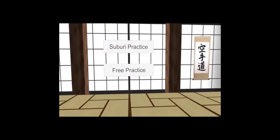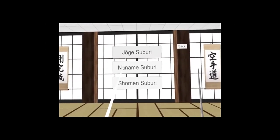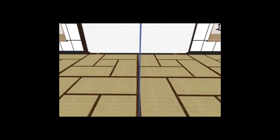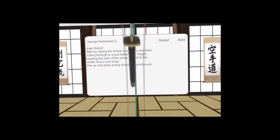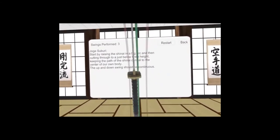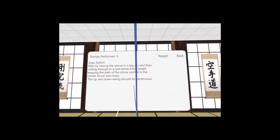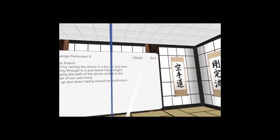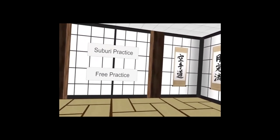There is also physical sword tracking applied in the application, and there are sequences that allow you to train the movements of selected martial arts. All of this was created using the knowledge I acquired during my time at Prague College.